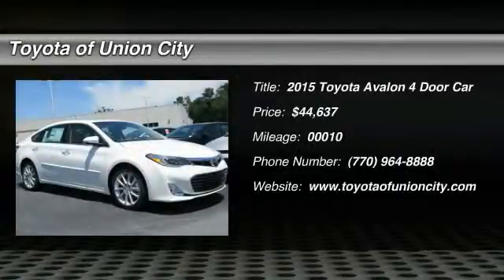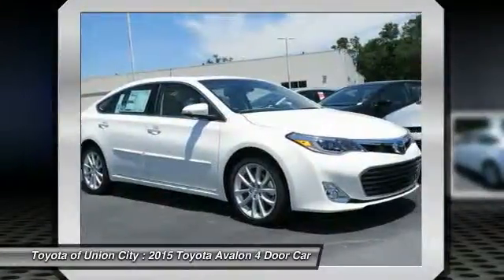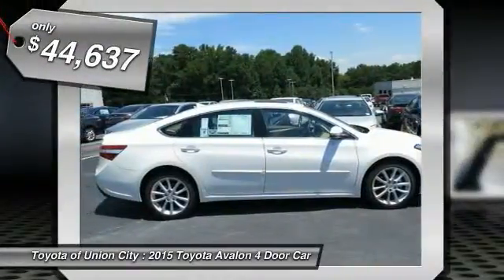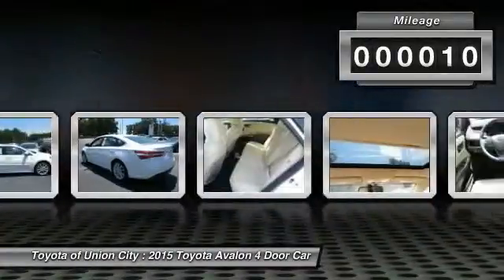The 2015 Toyota Avalon — a solid performer with standard V6 power, lots of interior space, and a reputation for reliability, priced below $45,000. This vehicle has less than 100 miles.